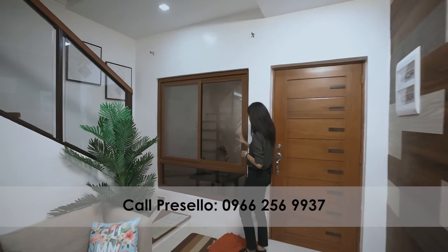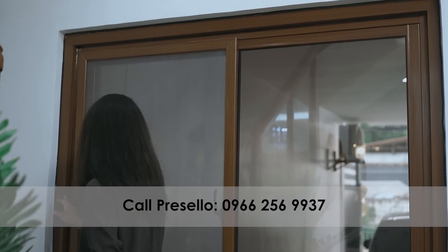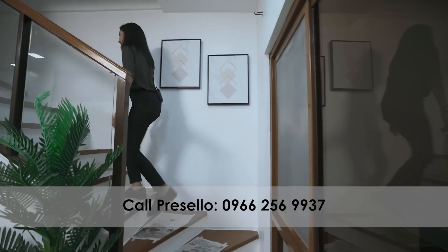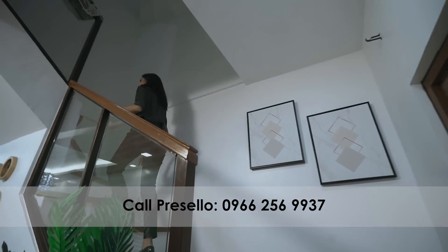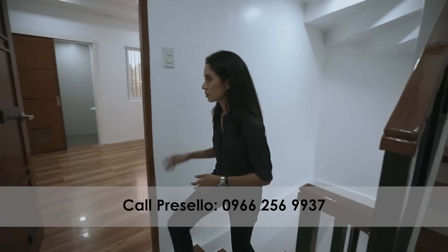Before heading up the main stairs, it's nice to appreciate the wood-like finish they used for the windows, which match the stairs. On the second floor we only have two doors.